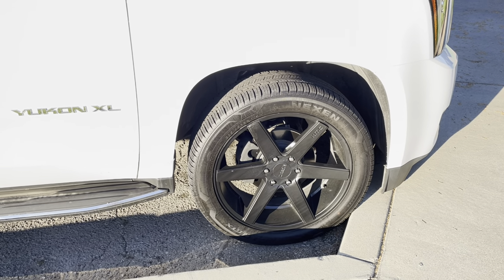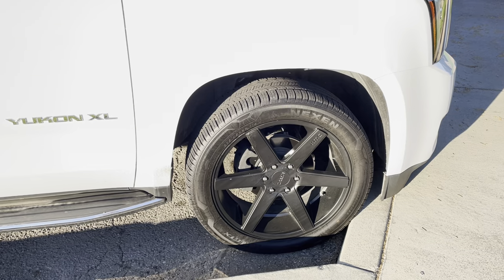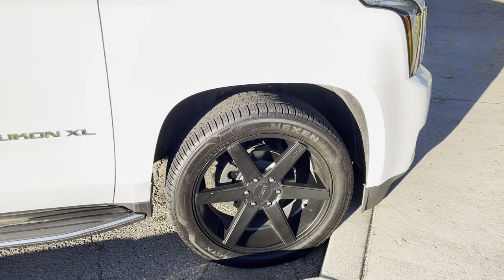So if you have an SUV, CUV, or light truck and you're thinking about getting these Nexions, definitely do. This is an outstanding deal.